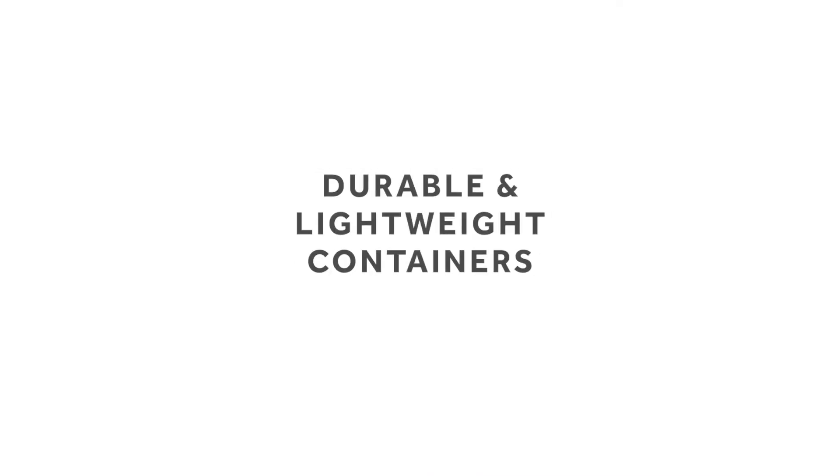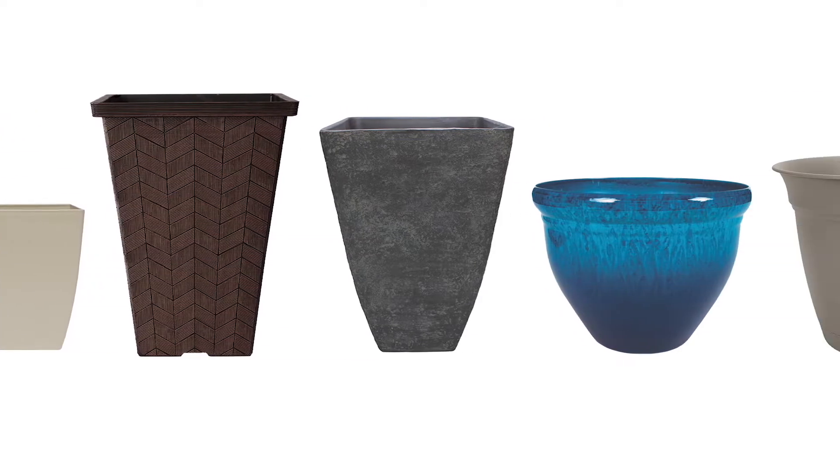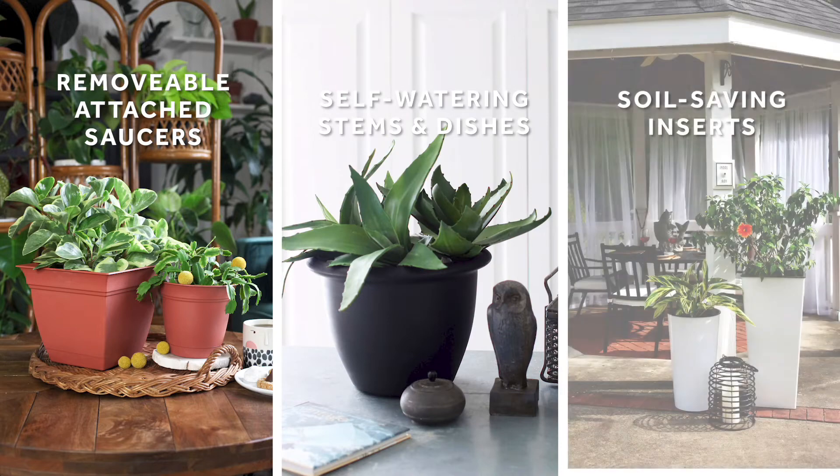These durable and lightweight containers also come in a variety of shapes and sizes. Keeping consumer convenience in mind, our planters are offered with varying technology, such as removable attached saucers, self-watering stems and dishes, and soil savings inserts.